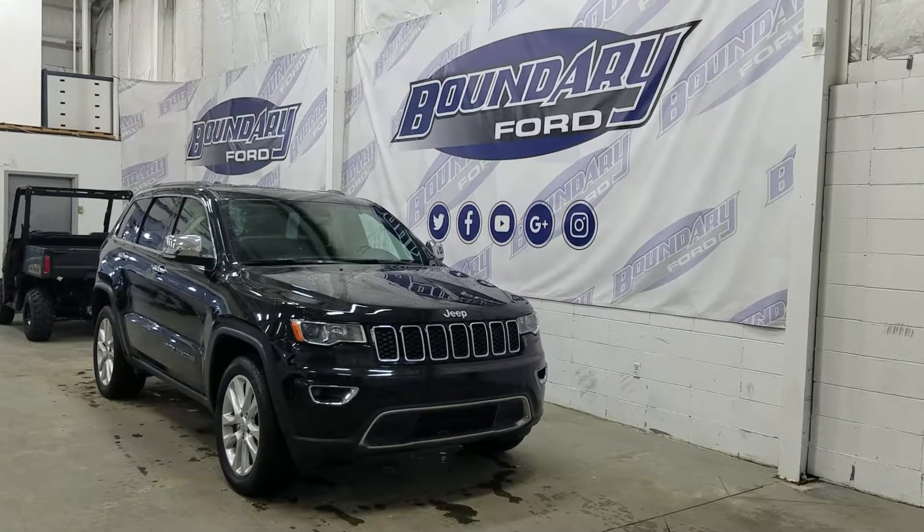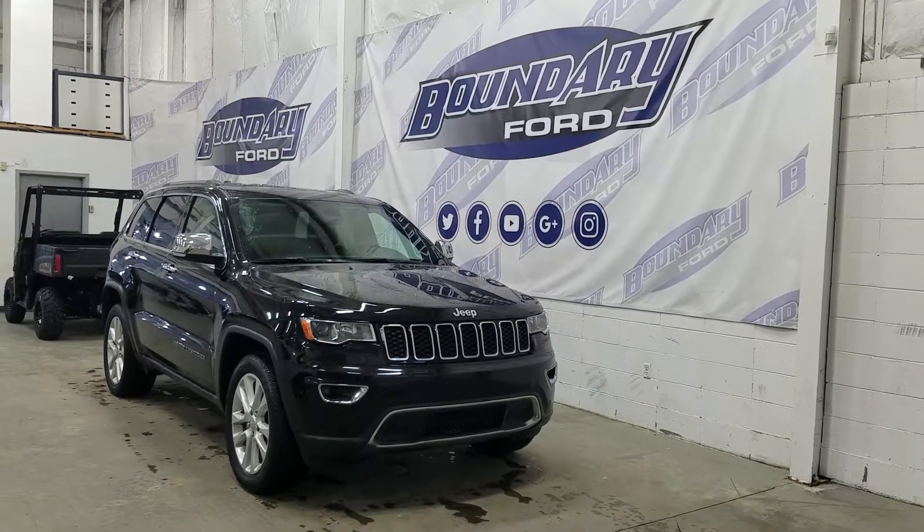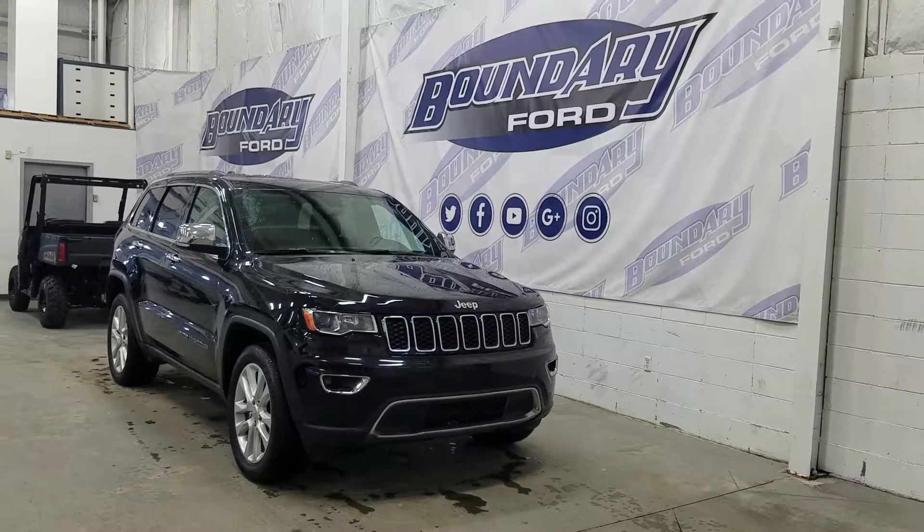Welcome to Boundary Ford, located at 2502 50th Avenue in the Lloydminster border city. Today we're checking out this beautiful pre-owned 2017 Jeep Grand Cherokee Limited.